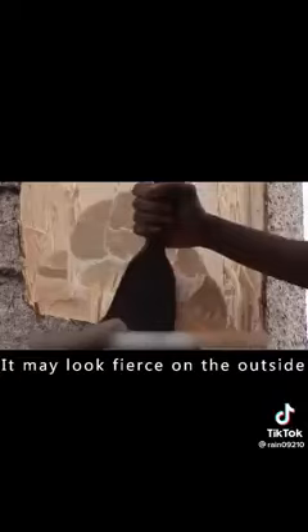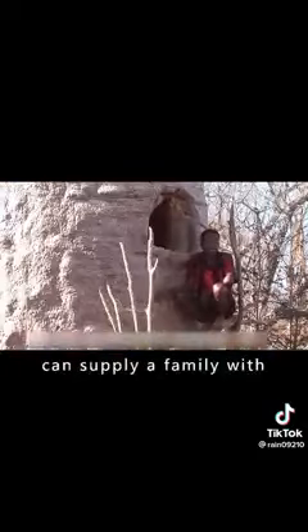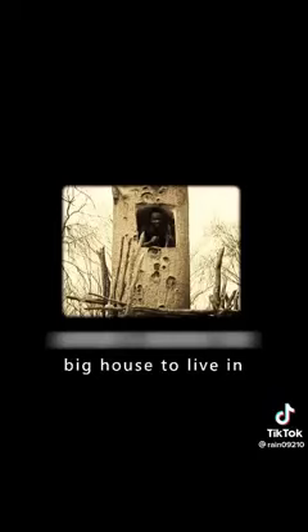It may look fierce on the outside, but it is soft inside. By hollowing out the trunk, it can serve not only as a reservoir and store food, but a baobab tree full of water can supply a family with drinking water for a month — all because the trunk is big enough.